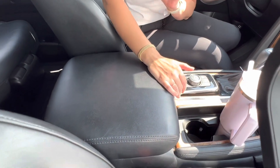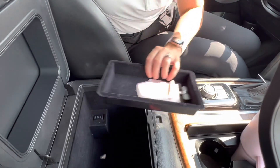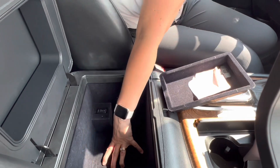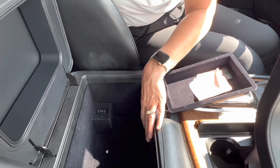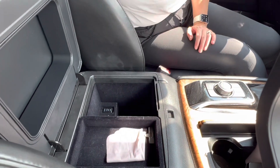Not the biggest I've seen, but it is nice. In here we have a removable tray and it goes down pretty far. You have a pretty good amount of storage in here, plus the little tray to keep some change and stuff in. I think it's a great size.